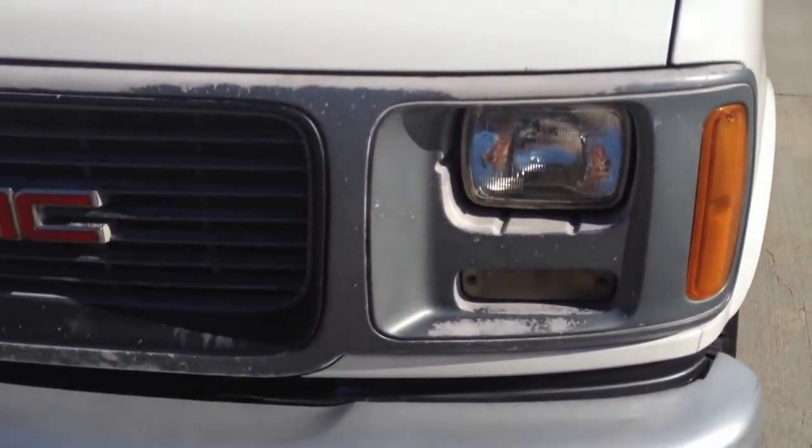As you can see, the interior is very clean. It does have all three keys and the books. I'll go ahead and do a quick startup. All the gauges work as they should. Exact miles: 112,865.